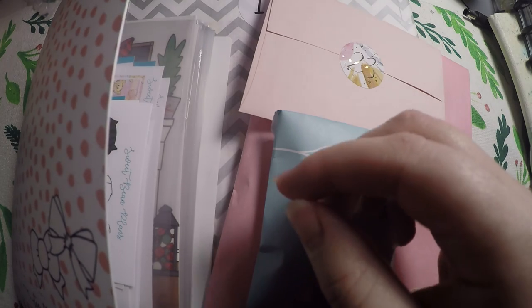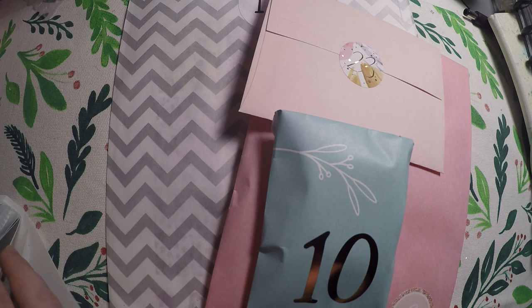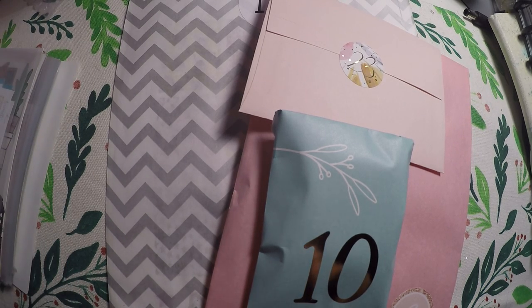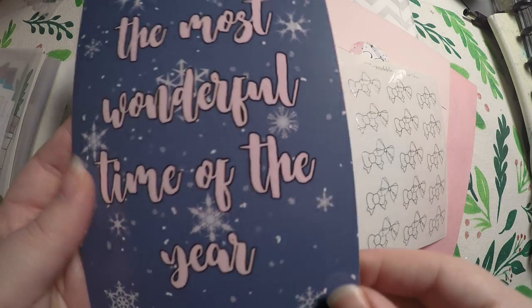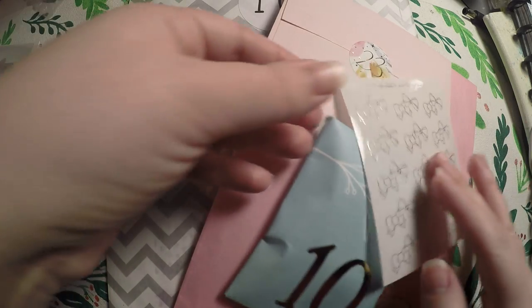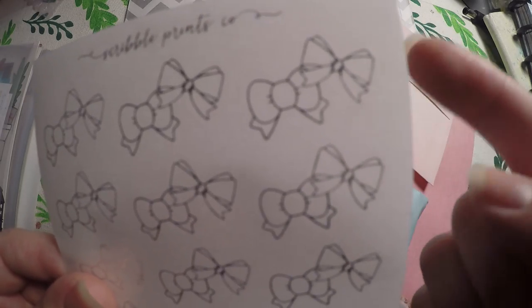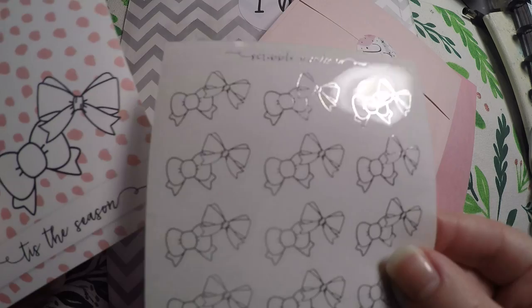To start off we're going to go through our Scribble Prints Co and Once More With Love collab. Each day we've been getting a journaling card and a little goodie behind it. Today's is 'Baby It's Cold Outside' and it is double-sided — 'The Most Wonderful Time of the Year' right there. Then we got these beautiful foiled bows, a combination of the Once More With Love and the Scribble Prints bow, which is actually on the front of our album, foiled in silver.